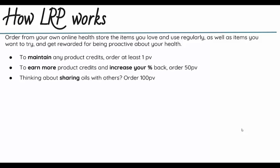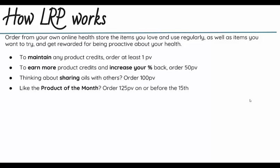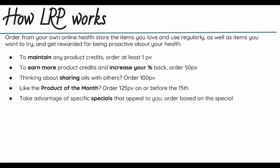If you're thinking about sharing oils with others, you'll want to place an order of around 100 PV. If you really like the free product of the month and need some other items, you'll want to place an order of 125 PV on or before the 15th of the month, and then doTERRA will send you the free product of the month, which changes every month. Sometimes, like here in December, there are specific specials that might really appeal to you, and you'll want to change your cart if you want to take advantage of the special.